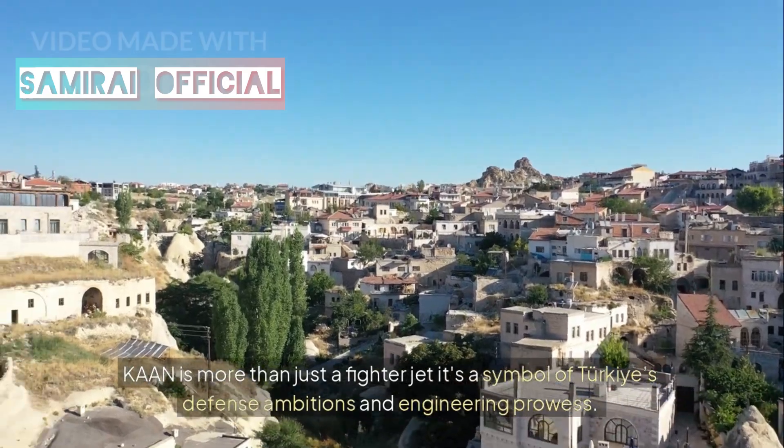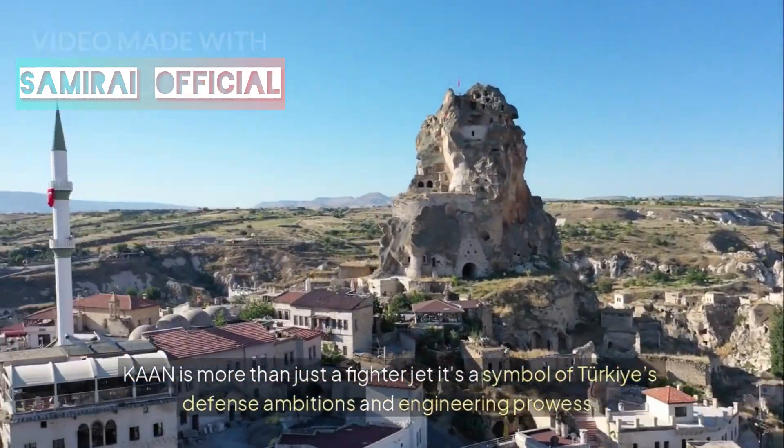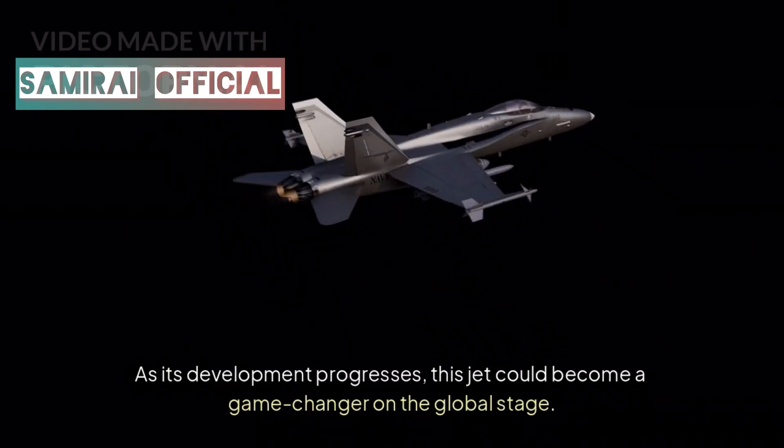Khan is more than just a fighter jet — it's a symbol of Turkey's defense ambitions and engineering prowess. As its development progresses, this jet could become a game-changer on the global stage.